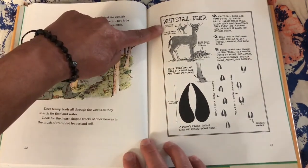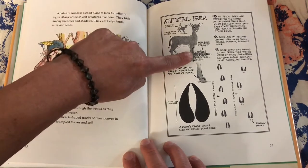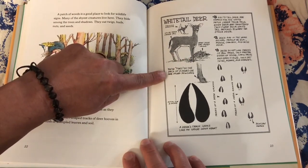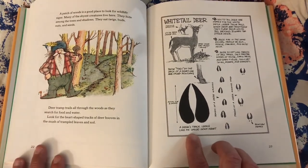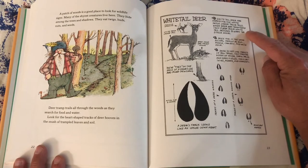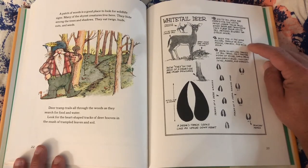White-tailed deer flash a warning white patch under their tail. Baby deer are called fawns. These toes on the back of a deer leg are called dewclaws. Actual size: three inches. A deer track looks like an upside-down heart. White-tailed deer are named for the white patch under their tails. When deer are frightened, they flash their white tail patches to warn the other deer. Deer are in the same animal family as elk, moose, caribou, and mule deer.